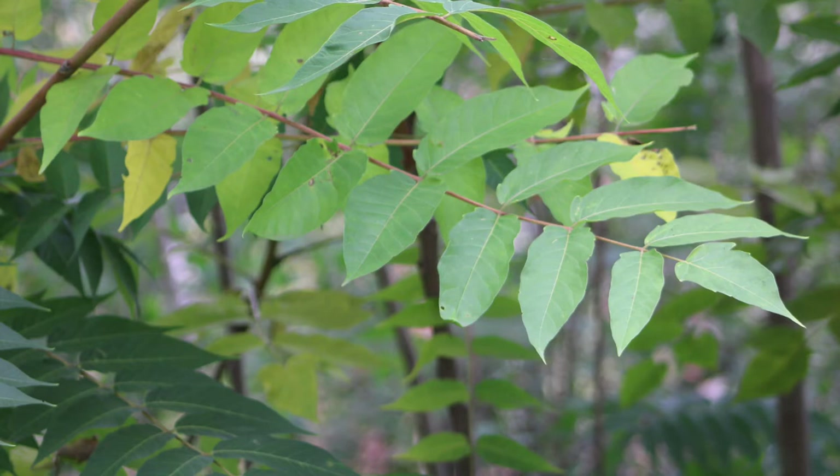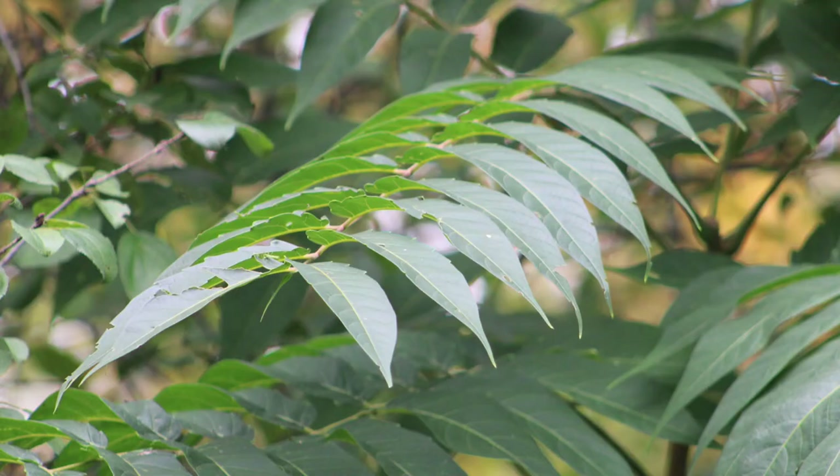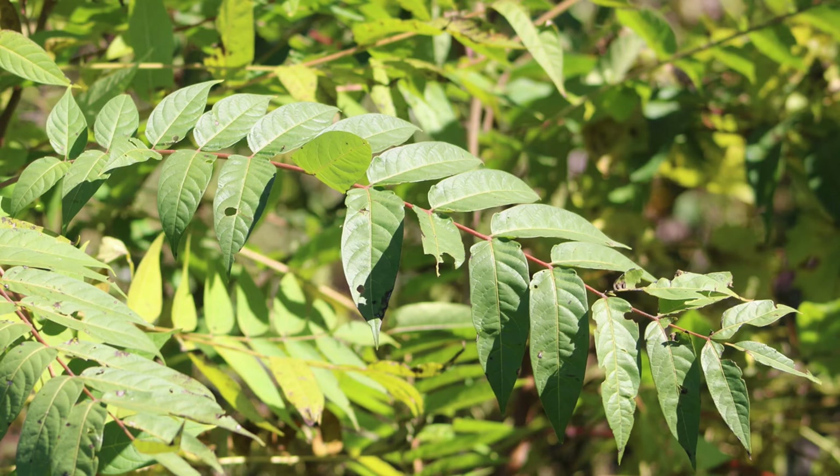The Tree of Heaven has compound leaves. That means that in each of these images, you are not looking at a string of separate leaves, but rather a single leaf, which then is divided into a string of leaflets.